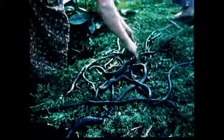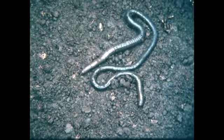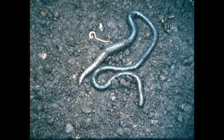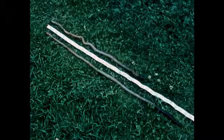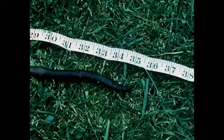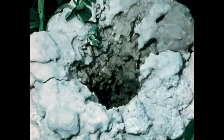In certain tropical regions of the world, giant earthworms can be found. Here is one from South America compared with an ordinary American earthworm. One of these two from Australia is over 30 inches in length. The burrows of these giant worms have volcano-shaped openings.